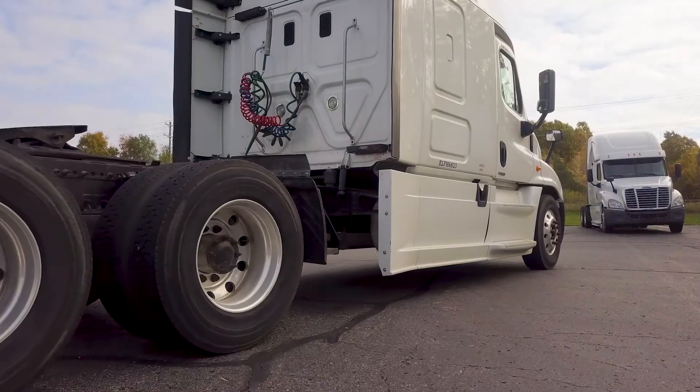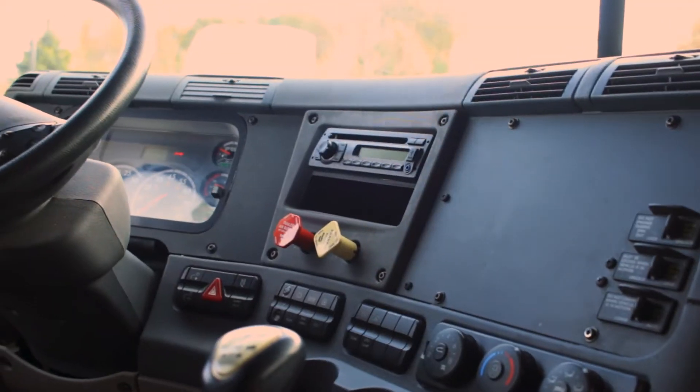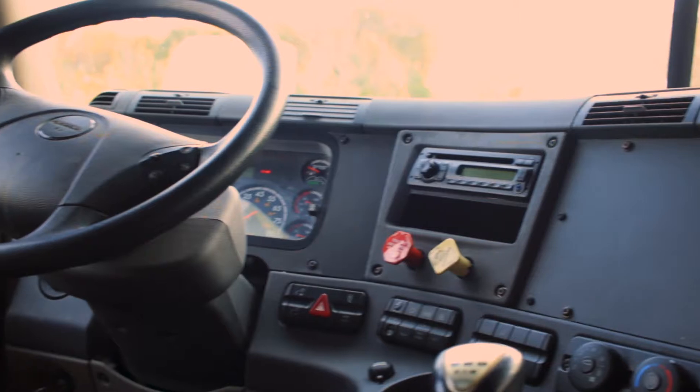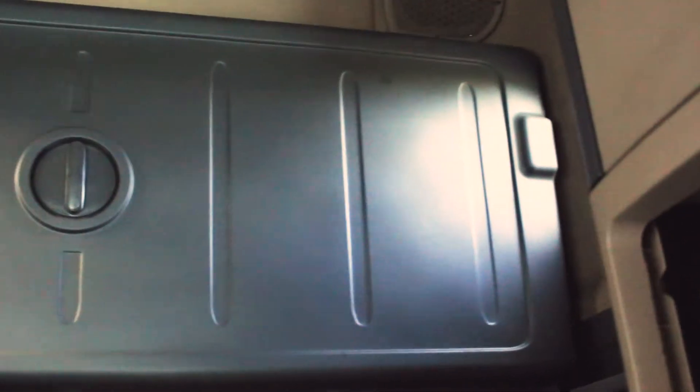When you ride, do it with pride when you're sitting on 22.5 Low Pro wheels. Feel at home when you ride inside the massive 72-inch raised roof cab. Incredible size, incredible pride.